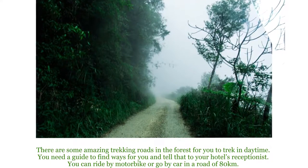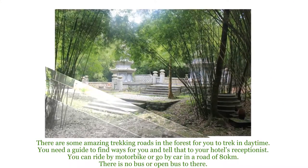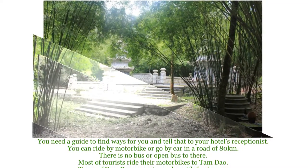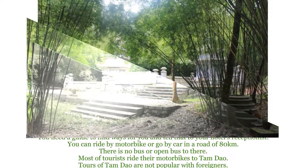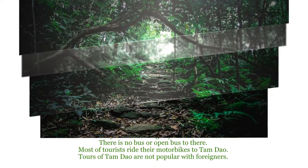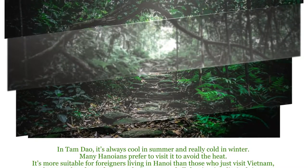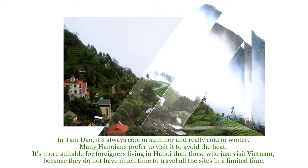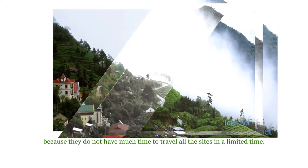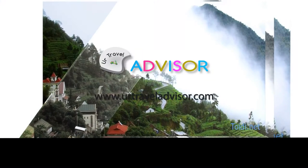There are some amazing trekking roads in the forest for daytime trekking. You need a guide to find the way — tell that to your hotel receptionist. You can ride by motorbike or go by car on a road of 80 kilometers. There's no bus or open bus to there, and most tourists ride their motorbikes to Tam Đảo. Tours of Tam Đảo are not popular with foreigners. It's always cool in summer and really cold in winter, so many Hanoians prefer to visit to avoid the heat. It's more suitable for foreigners living in Hanoi than those just visiting Vietnam with limited time.